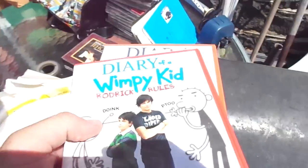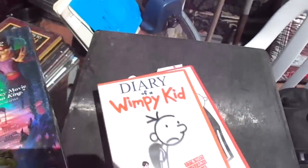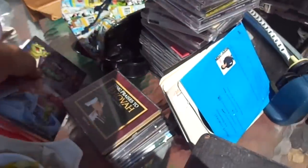In terms of other DVDs I bought today: Diary of a Wimpy Kid, Diary of a Wimpy Kid: Rodrick Rules, another Diary of a Wimpy Kid, and The Princess and the Frog — these are a dollar apiece.